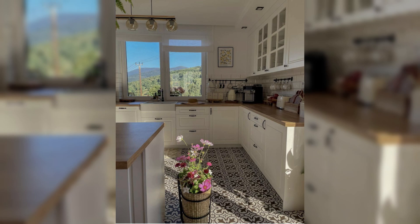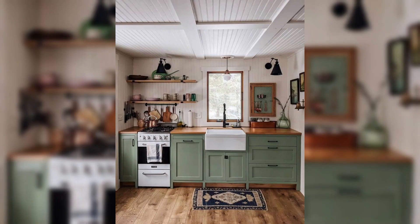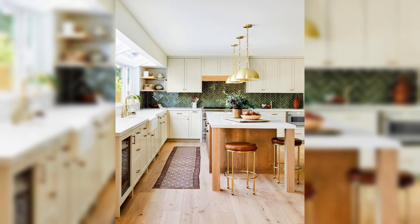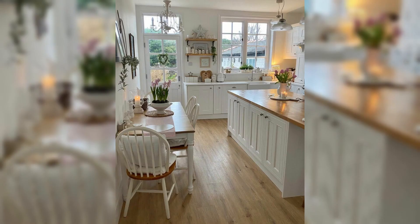Welcome back, fellow home decor enthusiasts, to another exciting episode of Creative Dwelling. Today we are diving deep into the heart of your home — where culinary magic happens and memories are created. Yes, you guessed it right: the kitchen. And more specifically, we are about to unveil the captivating realm of kitchen countertop decor.